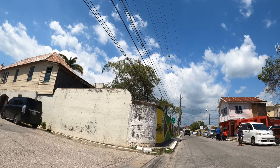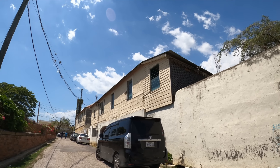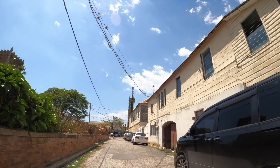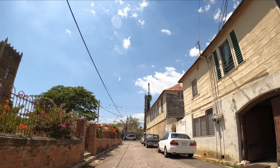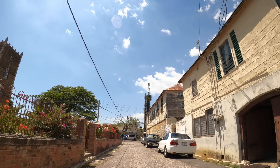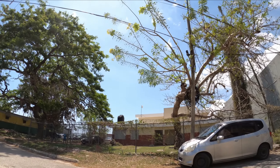Right up here, I have the police station. I'll make a right turn here. On your left, you have the parish church of Black River. This is also part of Black River's history — this is the parish church. Across from the parish church, that's where you have the post office.